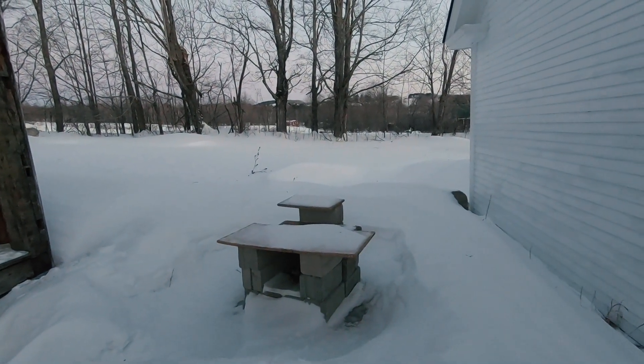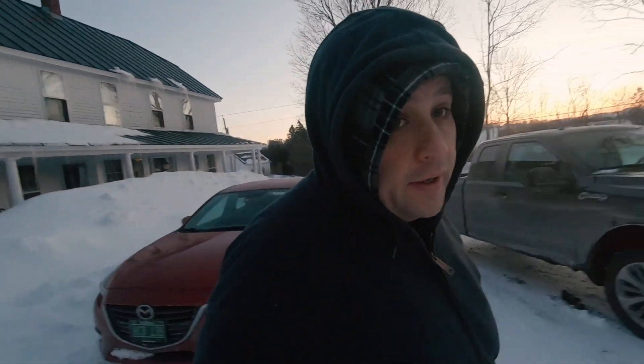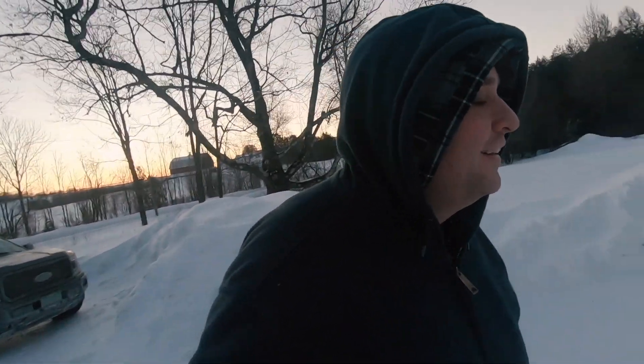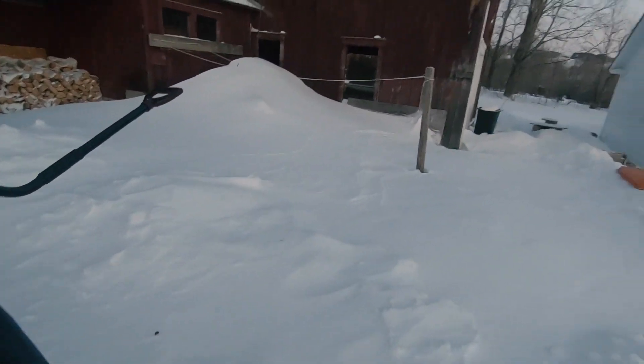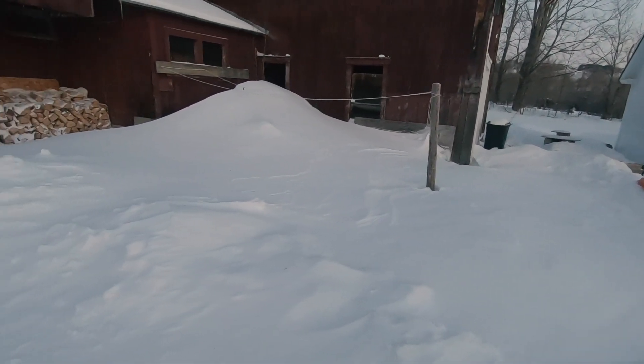I don't think we're gonna be making maple syrup anytime soon. Good morning. It is frosty and chilly today. We have been getting so much snow and so many snow drifts. Look at that pile right over there — that's all from the wind. It must be about six feet high.